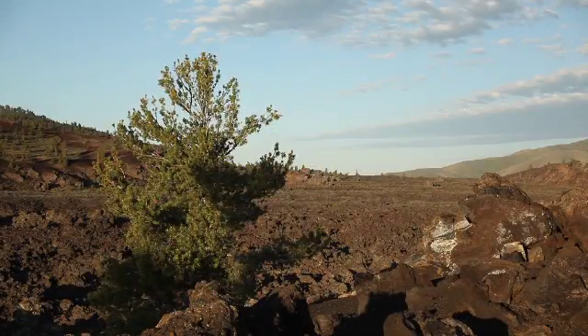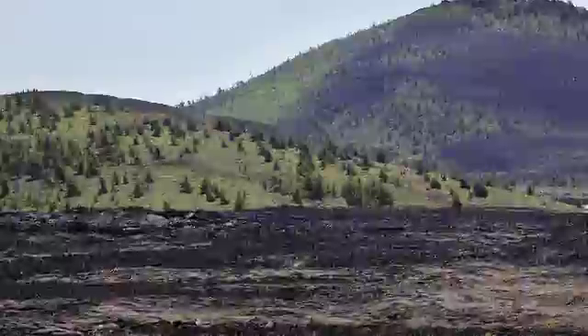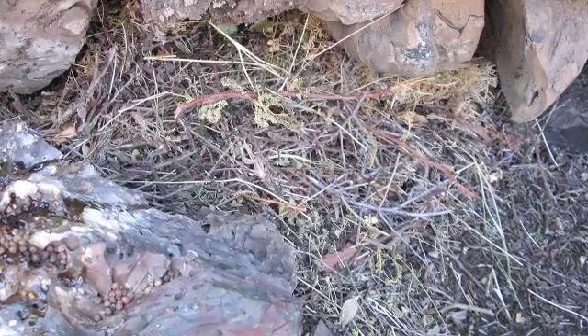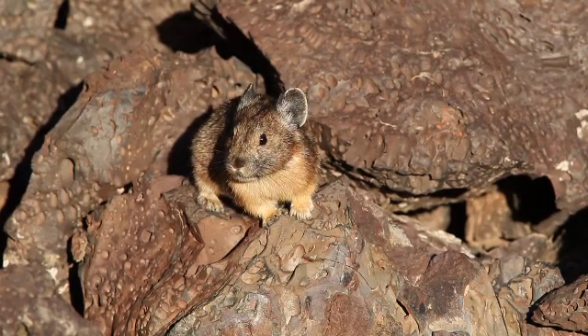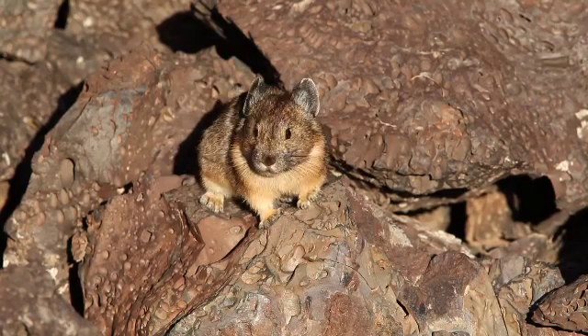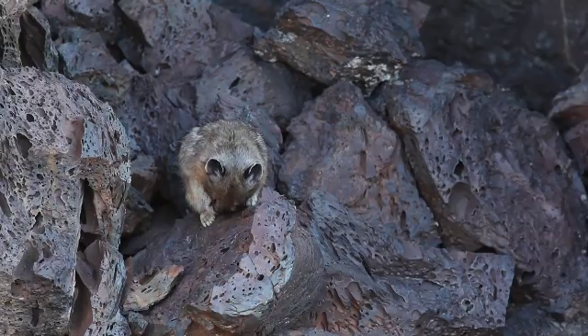It's a real challenge searching for pikas. Even those of us that really do this as a focused research effort, often we'll rarely see them. What we look for are their telltale signs, the hay piles that they might leave behind. They cache or hide food for the winter and it's usually pretty easy to see. Visitors can actually look for those down inside the crevices of the lava. If you're really lucky and you're paying attention, you might hear their telltale call. Even from down underneath the lava during the heat of the day, you can occasionally hear them and catch a glimpse of them running around scurrying.